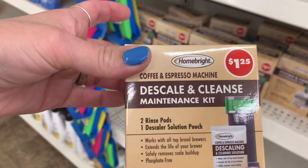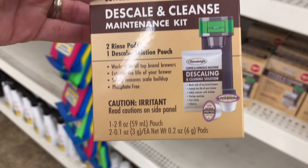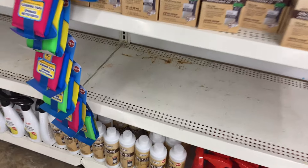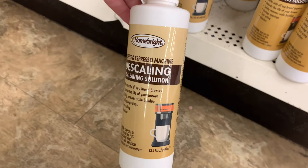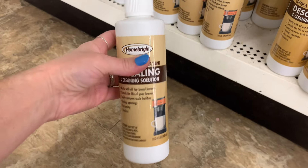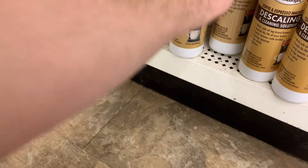What is this, Dollar Tree — is this new? Look at that, it's a coffee and espresso machine, to scale and cleanse. That is really cool, but this is just for K-cups. I wish it was for a regular one as well, because I would get it.